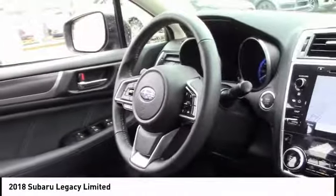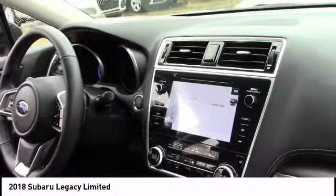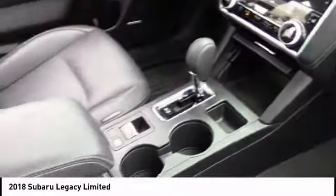Here are some of this vehicle's great options: anti-lock braking system, steering wheel audio controls, traction control, keyless entry, stability control, power passenger seat, all-wheel drive, backup camera, leather-wrapped steering wheel, and Bluetooth.